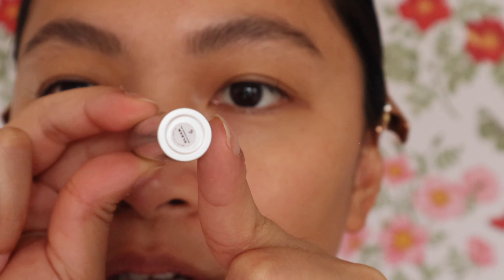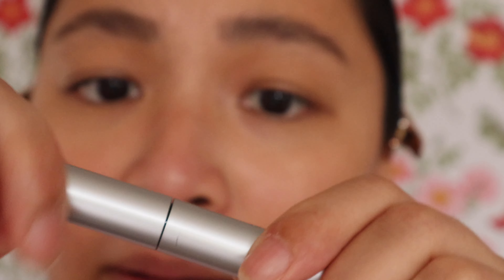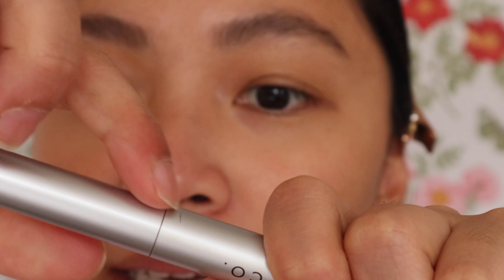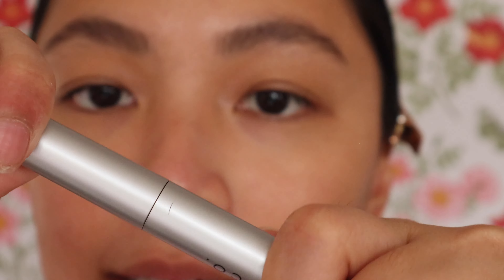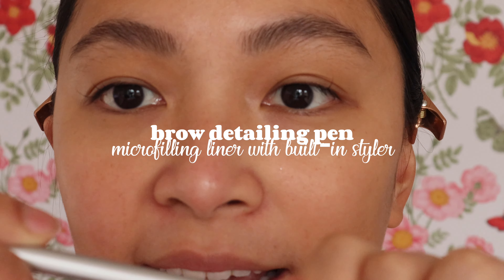So far, the packaging holds up well. With other brands, over-tightening the cap can cause the plastic to break, but that hasn't happened with the Issy & Co. products. So far, so good. Now let's use the Brow Detailing Pen — I like this as well.